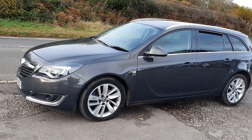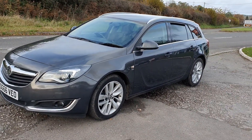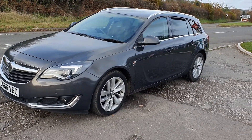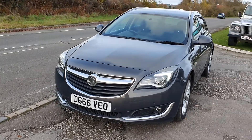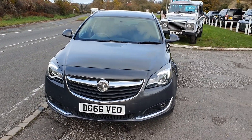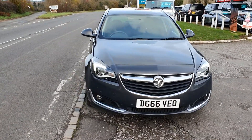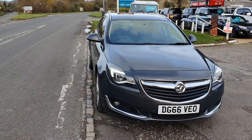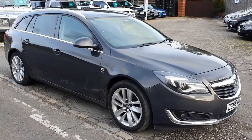It's a one-owner from brand new with full main dealer history. It's done about 67,000 miles, and it was serviced by Vauxhall — I've got the receipts for every service. It was serviced in October 2020, so just recently serviced, and HPI clear — no finance outstanding, never been in a crash or crunch, never been involved in any skullduggery.